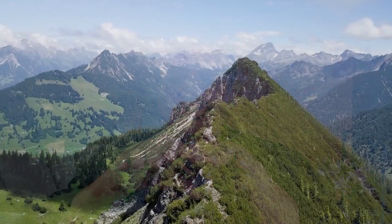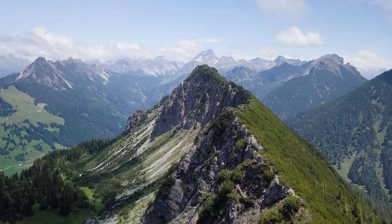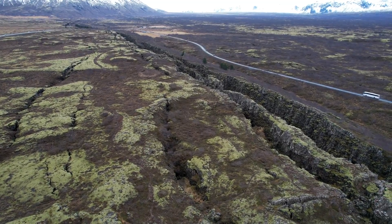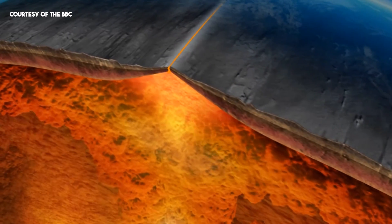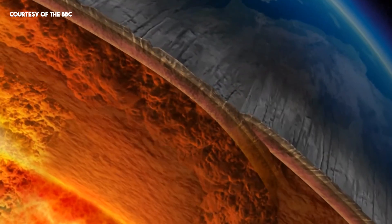Either the two land masses pry each other upwards — you may get mountain ranges that way — or they can separate and you get earthquake crevasses. Or one land mass can subduct, being drawn underneath the other as the other one crawls up on its back. So a lot of different things can happen when land masses encounter one another.